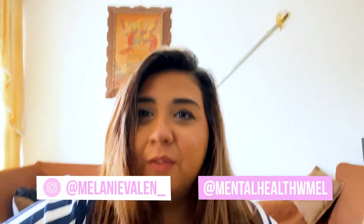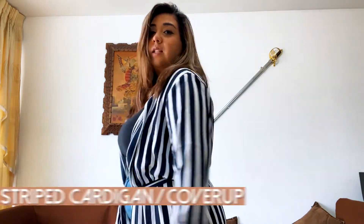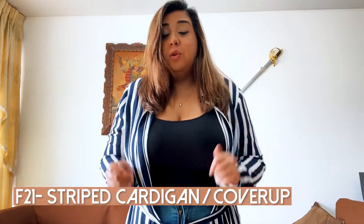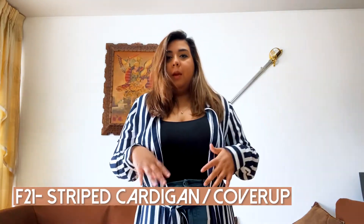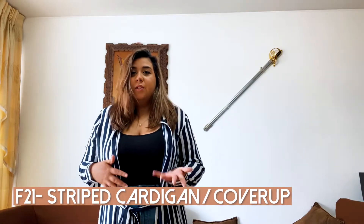This is my favorite piece from everything — definitely one of my favorites. It's like a beach cardigan cover-up, but it's sophisticated enough to wear out and about. I would probably wear this with like all black inside, or a bathing suit, but I love it. And this is from Forever 21.